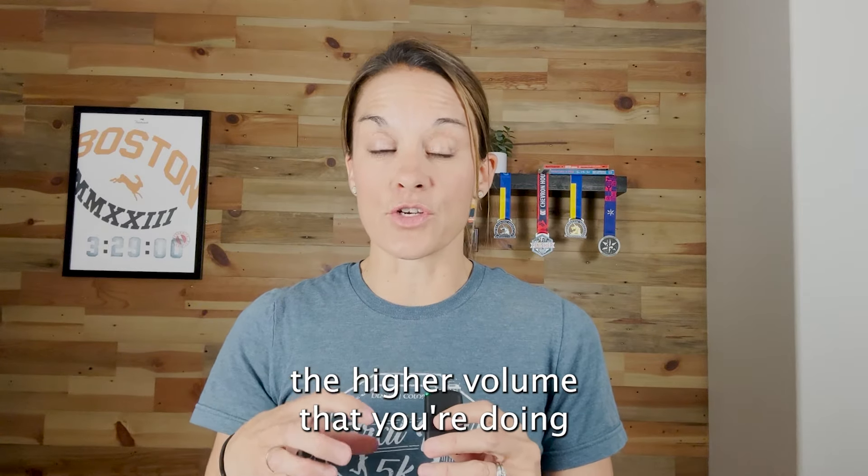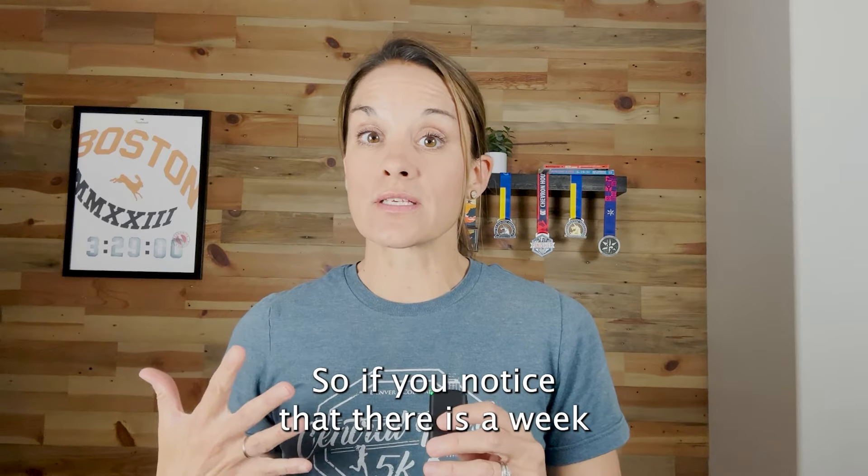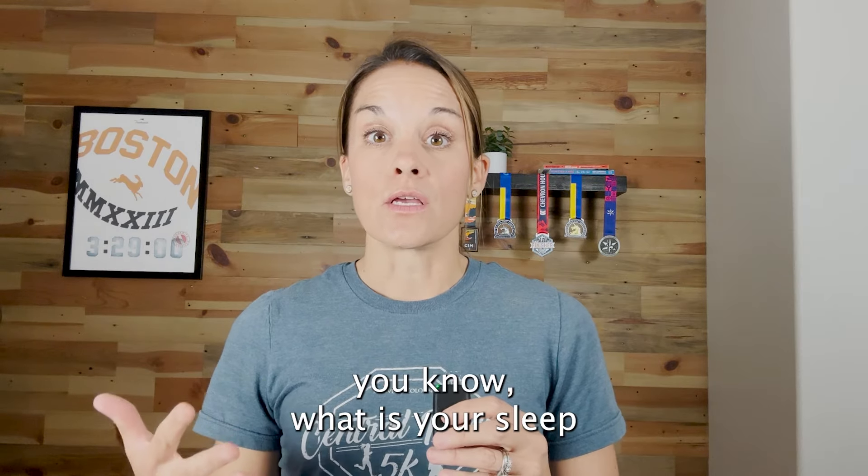Key three is to balance stress and rest. You're not going to really notice this that much early on in the marathon training cycle, but it's going to come at you pretty quickly that all of a sudden you're feeling a lot of cumulative fatigue.